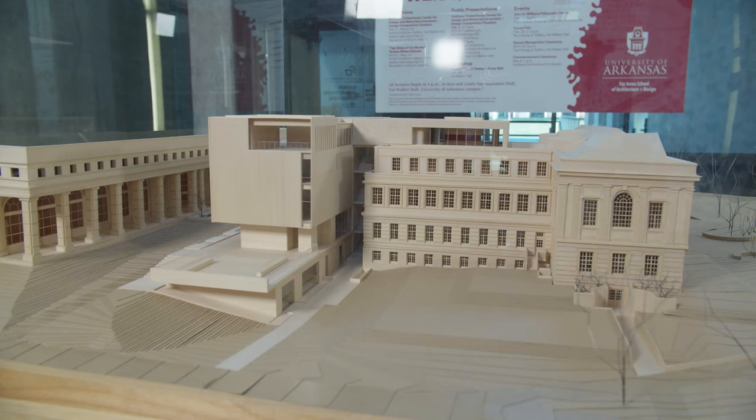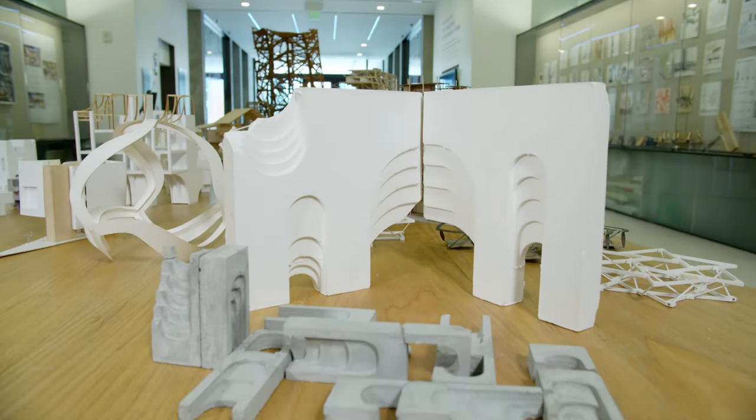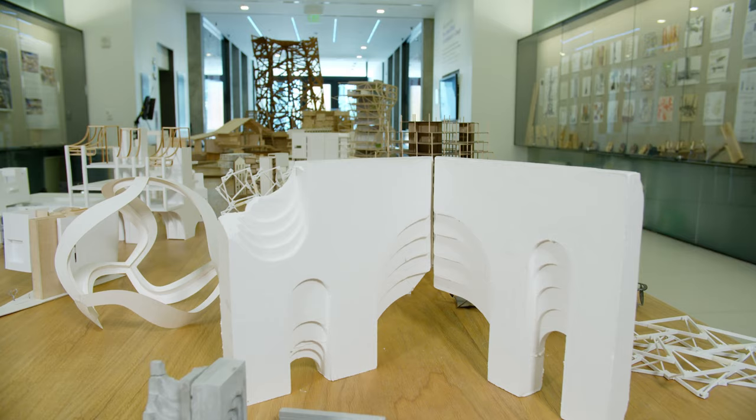If you want to see the inside of these spaces, check out our intro to Fay Jones School of Architecture and Design video. The transition from high school to university can be pretty intimidating. However, design students have pretty small class sizes, so they have the opportunity to form more personal relationships with classmates and professors.